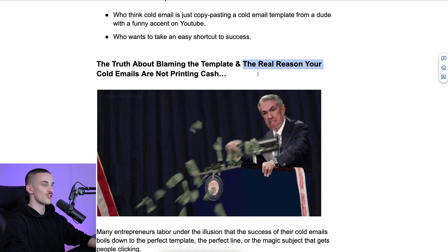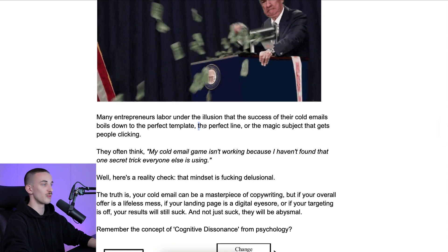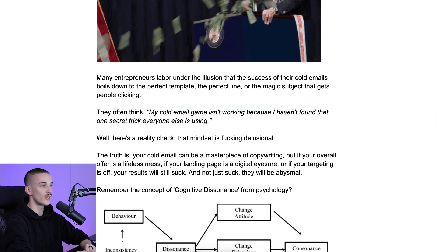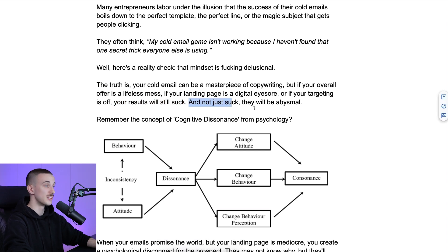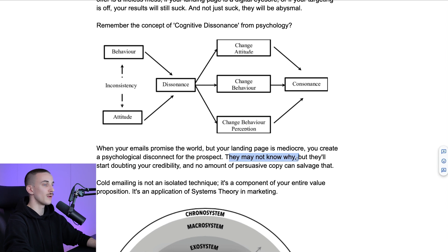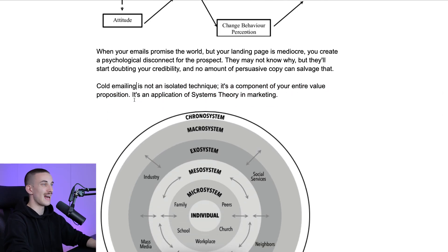The truth about blaming the template and the real reasons your cold emails are not printing cash: many entrepreneurs labor under the illusion that the success of their cold emails boils down to the perfect template or the magic subject line. They think, 'my cold email game isn't working because I haven't found the one secret trick.' That mindset is delusional. The truth is your cold email can be a masterpiece of copywriting, but if your offer is a lifeless mess, your landing page is a digital eyesore, or your targeting is off, your results will be abysmal. If your emails promise the world but your landing page is mediocre, you'll create a psychological disconnect — the prospect will start doubting your credibility and no amount of persuasive copy can salvage that.